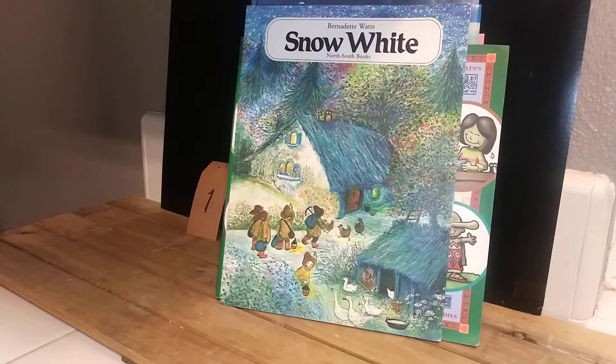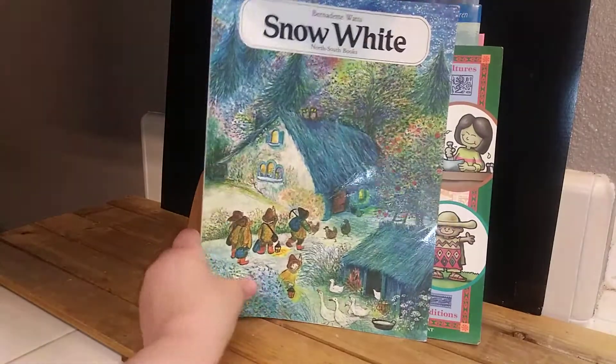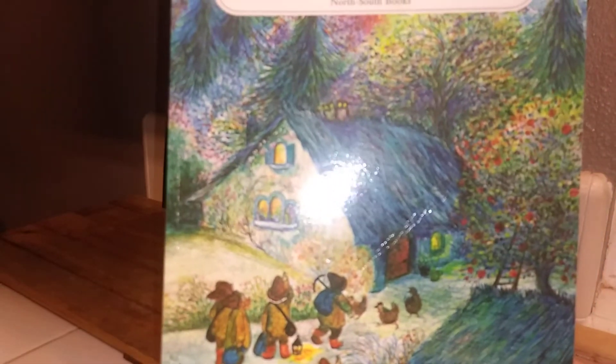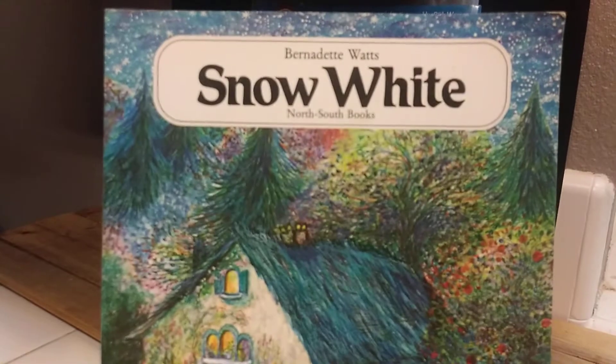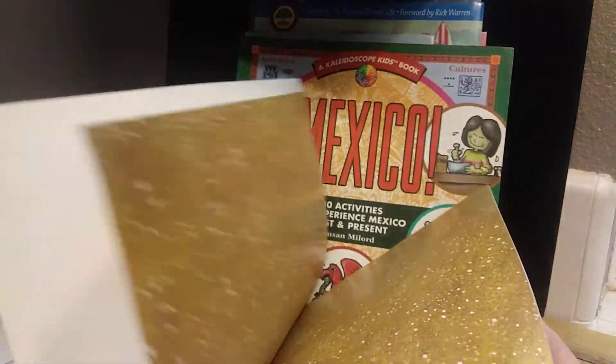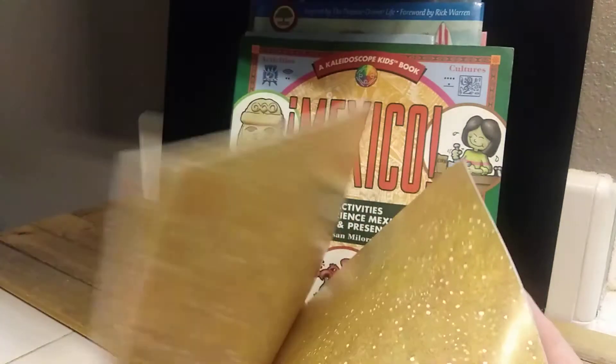The second lot also has multiples, but I'm selling it as a lot. So this first lot — I've done a lot of the research. This is Snow White. The illustrations — it's by Bernadette Watts, and I think this was from Switzerland.